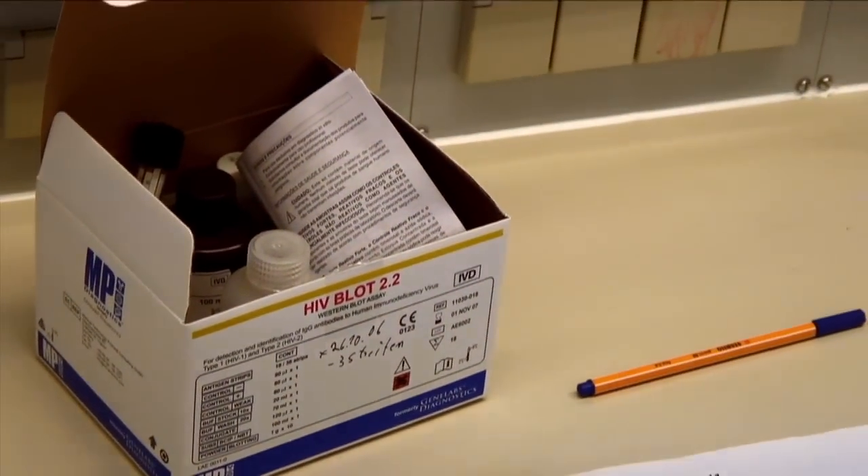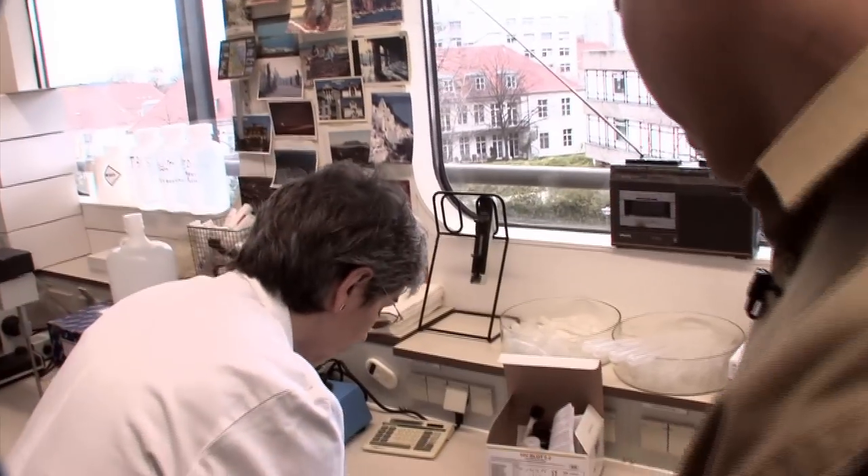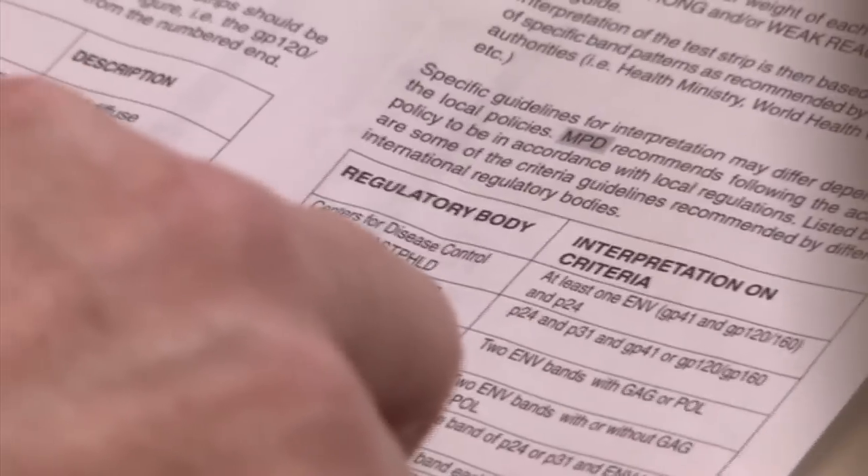Claudia showed me the package insert that comes with the Western blot. It contains eight different sets of criteria for diagnosing HIV infection. Because of the different criteria that apply in different countries, you can test HIV positive in one country and be given an AIDS diagnosis, whereas in another country you won't test positive and won't be given an AIDS diagnosis. It's ludicrous that you can be positive in one country and not positive in another.